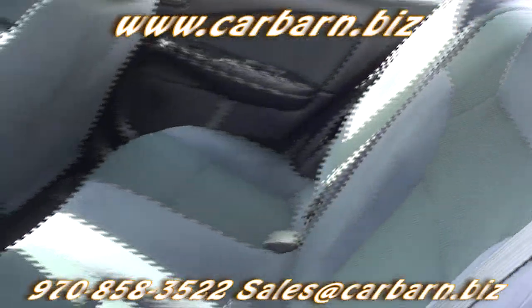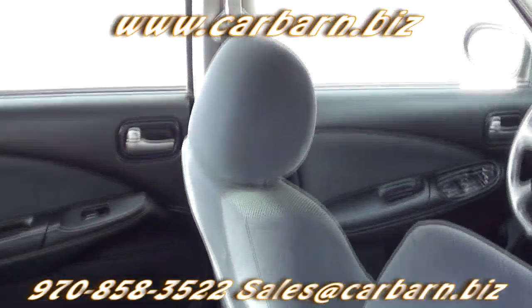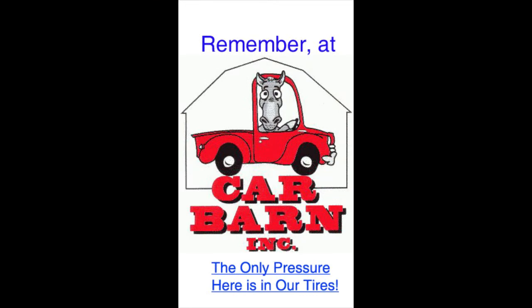Overall, a nice little Sentra with a rear spoiler and alloys to give it that sporty look. This is Kevin at Carbarn in Fruita, Colorado, and I hope to see you here soon. Thanks! Remember at Carbarn, the only pressure here is in our tires.